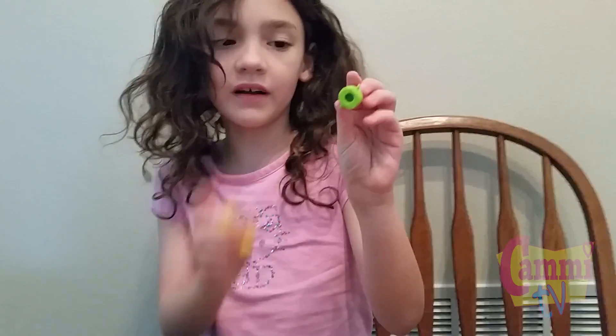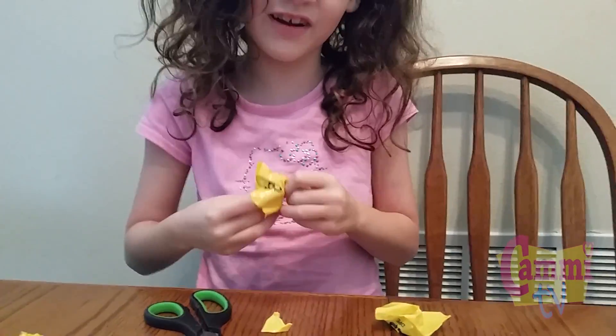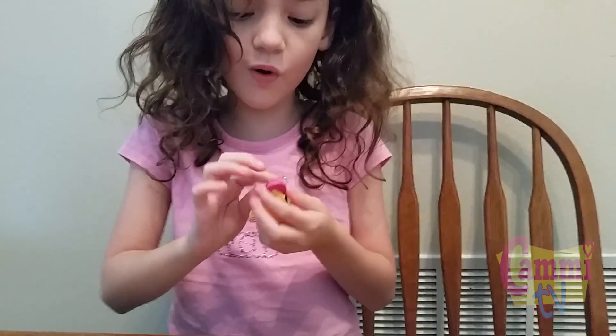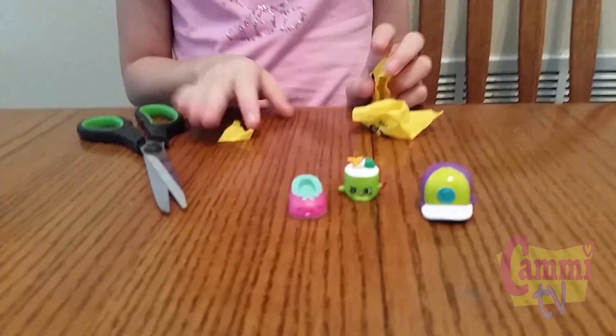You know what the weirdest part is? I have like four of the green ones and only one pink. Oh yeah? It's weird, right? We have so many green ones but barely any others. The green's pretty popular. I have the yellow one of this — I didn't have that one.